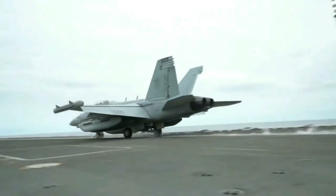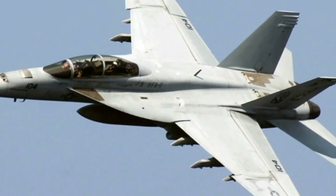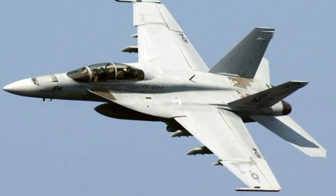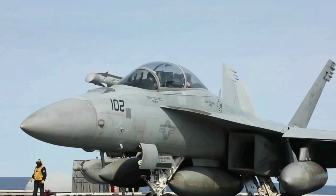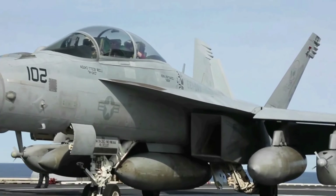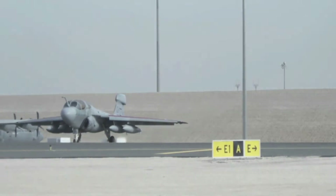The Growler is a two-seat carrier-based electronic warfare aircraft based on the F/A-18F Super Hornet, sharing more than 90% commonality with it. The Growler first flew on August 15, 2006, and was developed by Boeing and Northrop Grumman as a replacement for the EA-6B Prowler.